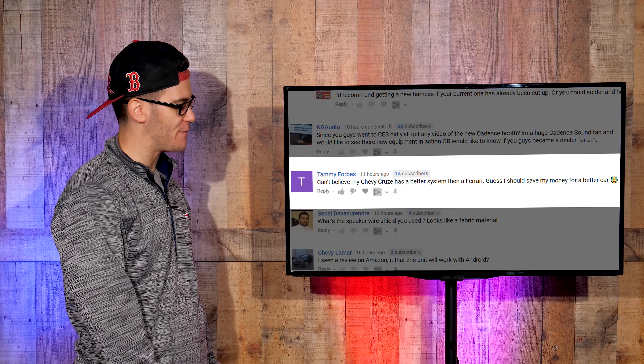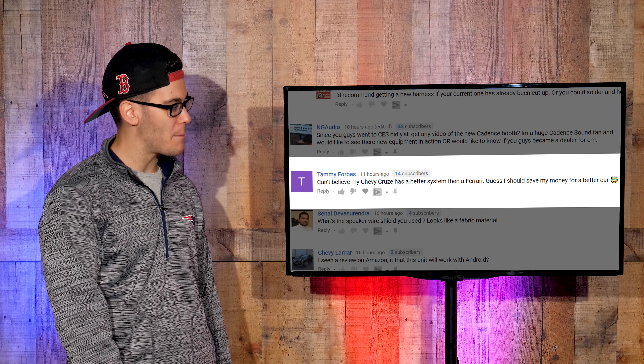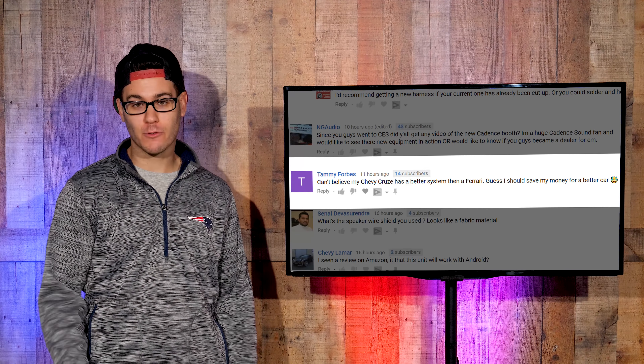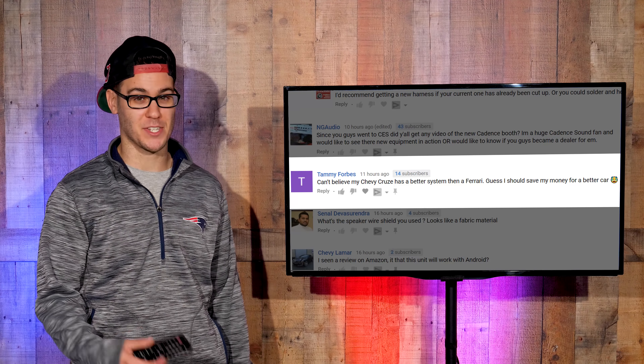Tammy Forbes says: 'Can't believe my Chevy Cruze has a better system than a Ferrari. Guess I should save my money for a better car.' Honestly Tammy, Ferraris aren't meant to have great speaker systems. The true system is that V8 in the back — Ferrari really doesn't give a damn about the radio or speakers, which is why the stock system is so suspect.